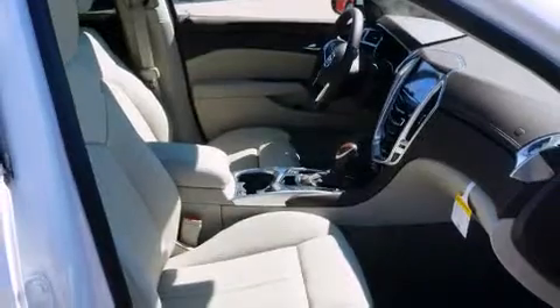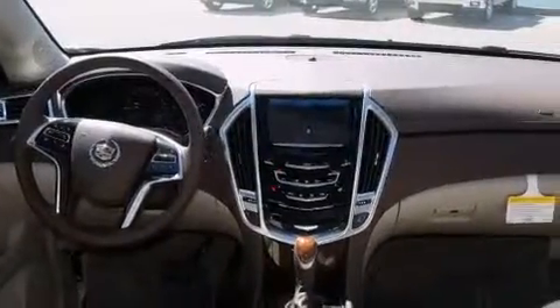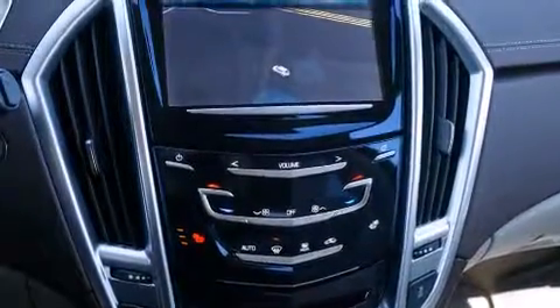Features include a sunroof, a low tire pressure indicator, cruise control, a power passenger seat, traction control, a rear window wiper, and power adjustable gas and brake pedals that enable you to change their height and distance to fit your body, rather than you fitting to their positions.